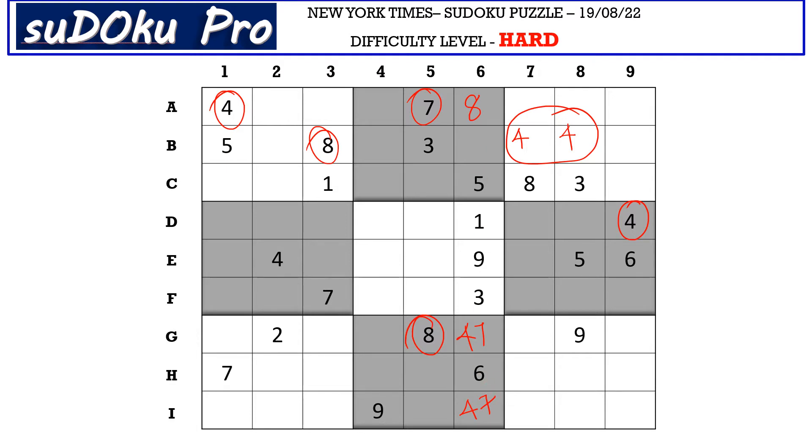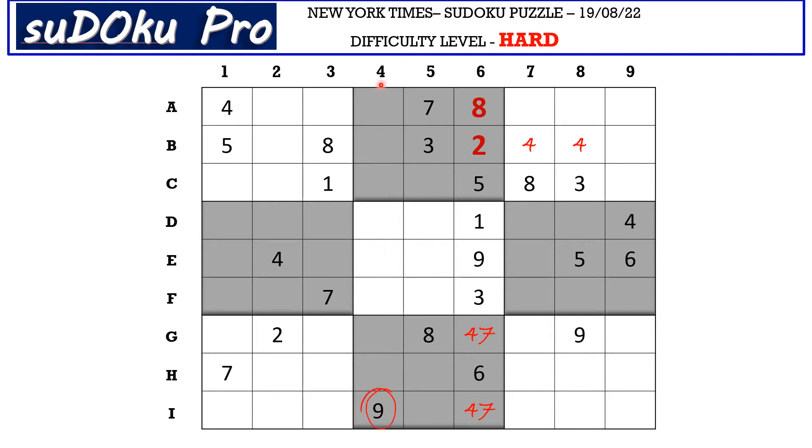The only empty cell missing here takes 2. There is a 9 here in column 4 blocking these three cells, so 9 goes here in C5. There is a 4 here in A row and 4 here in B row blocking these two cells, so 4 goes here in C4.